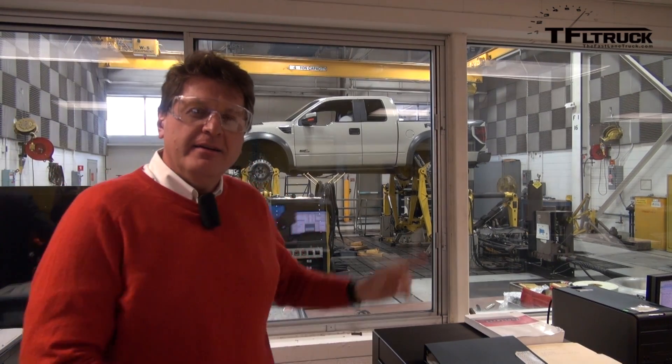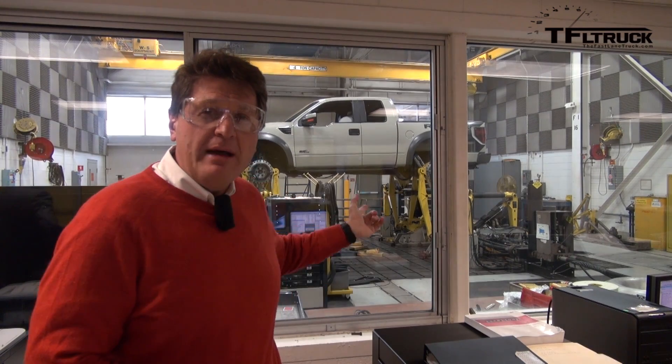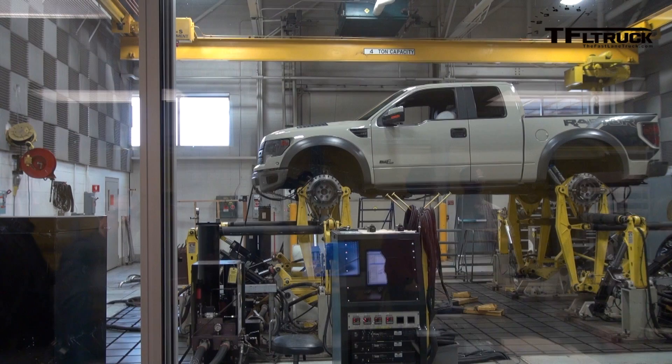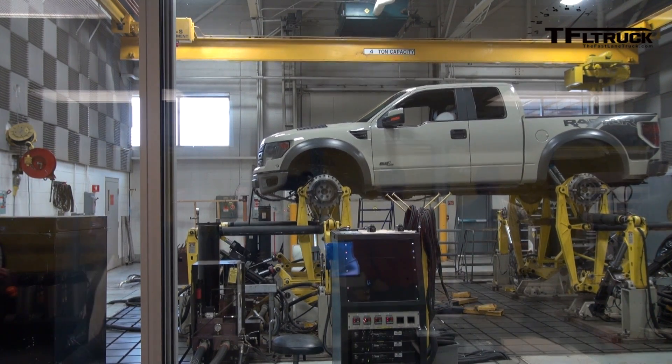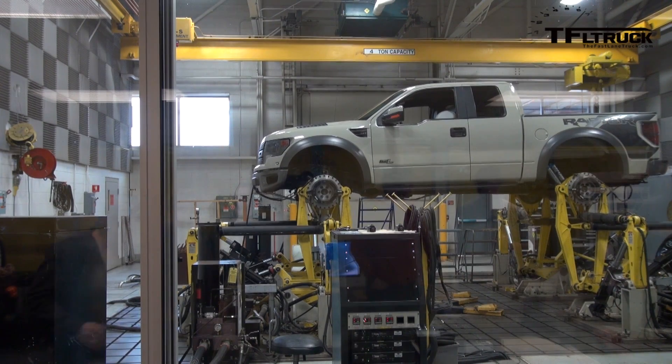Back in 1989, Ford started testing their pickups — in this case a Raptor — using these simulators. Today they still use this, and it represents the full amount of testing done at the Proving Grounds for durability. It really depends on how each vehicle is tuned, but on average it takes five days.